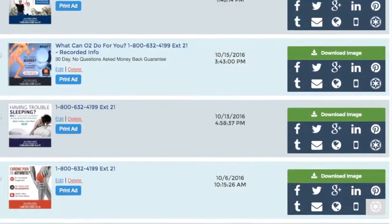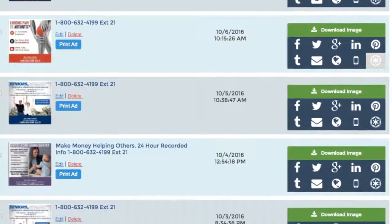As a subscriber, you gain access to a growing library of these proven ads that are designed to build audiences.